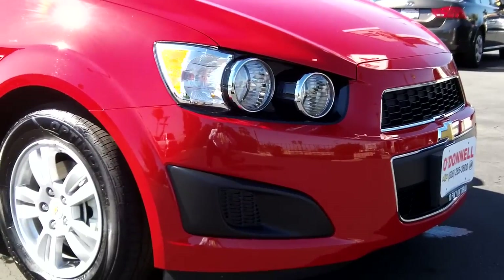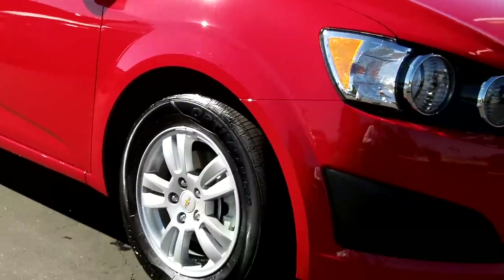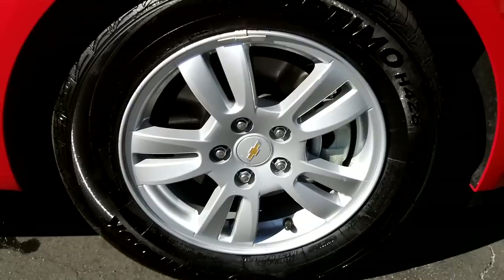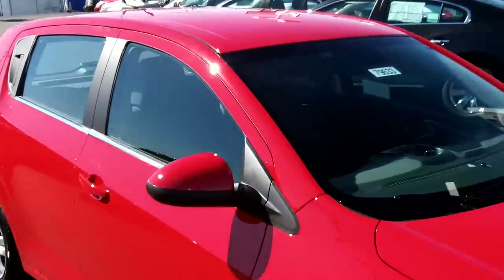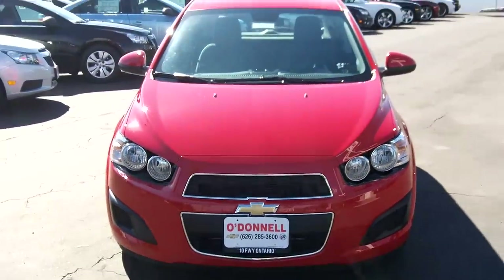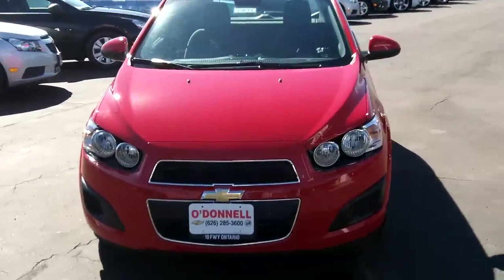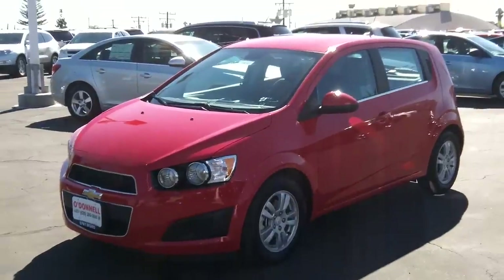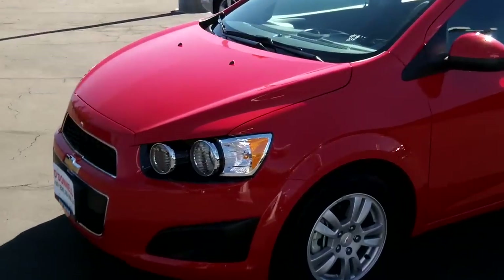Many of the features are the same as the sedan, so I won't go into great detail. It's a pretty simple car with some really nice features. You're always going to get alloy wheels on these. EcoTech engine and 6T transmission. Standard OnStar on all three levels: LS, LT, and LTZ. Here it is in Victory Red — sharp little car. Very nimble, very zippy. No complaints about the power.